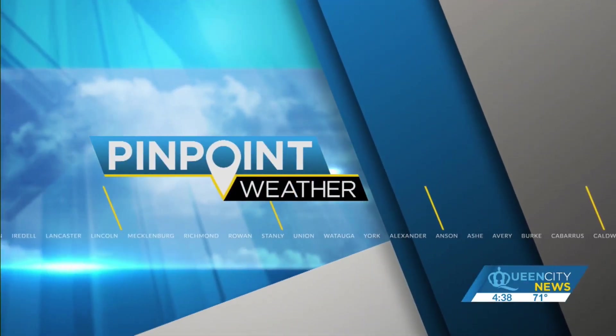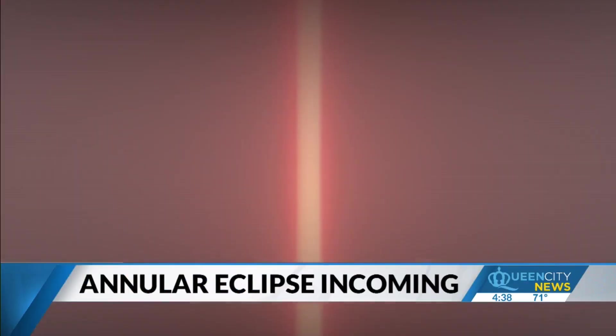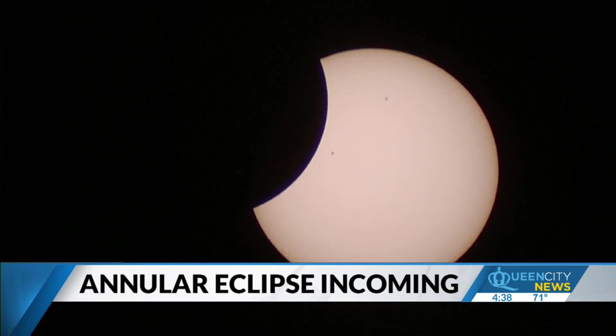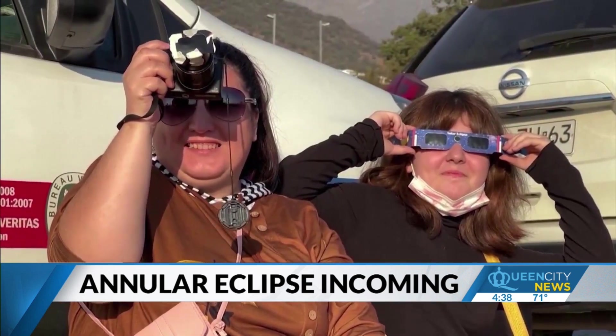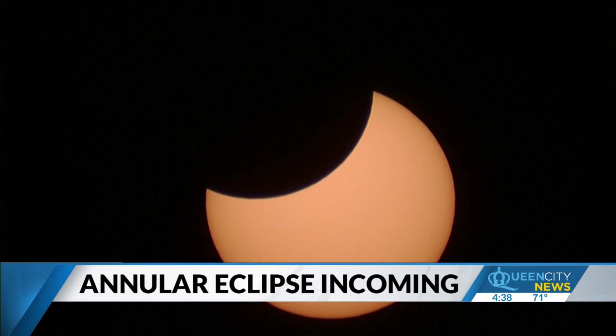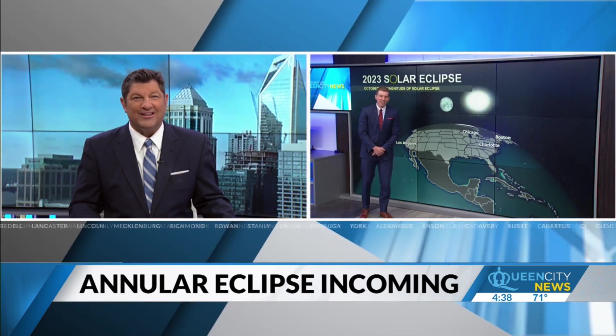The countdown is on to one of nature's most fascinating phenomena: the annular solar eclipse. The path for this eclipse happening this Saturday will slide through several states, but will we be able to catch a glimpse of it here in the Carolinas? Meteorologist Andrew Brightman is here to let us know when and where we're going to see that ring of fire.